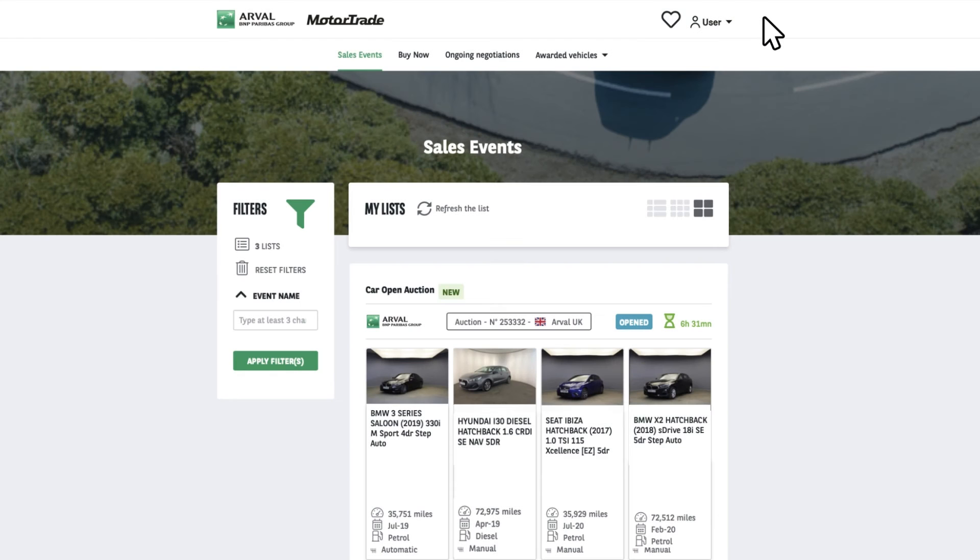There are two different ways to purchase a vehicle, and both are easily found once you log in. You will be able to access Arvel vehicles to buy 24 hours a day, seven days a week. The most common way to buy our vehicles is via the open sales events, which can be accessed via the sales event tab.